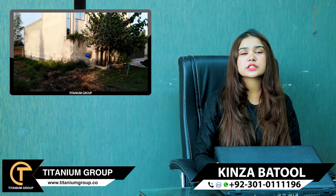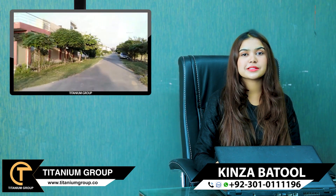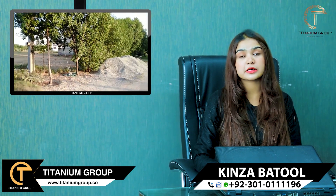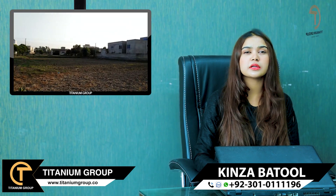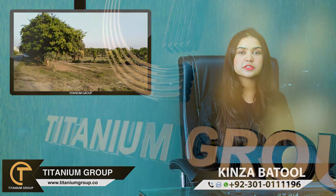I will recommend this to clients who are thinking about a good location for residents. You can contact the number on the screen, and you can contact us with any query regarding real estate, because we are dealing with 180 plus projects all over Pakistan. Allah Hafiz.